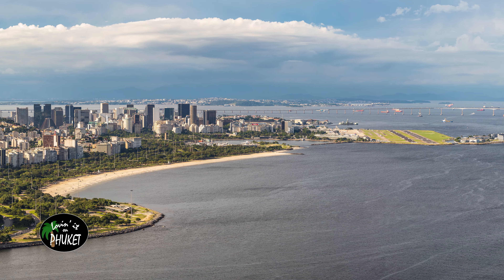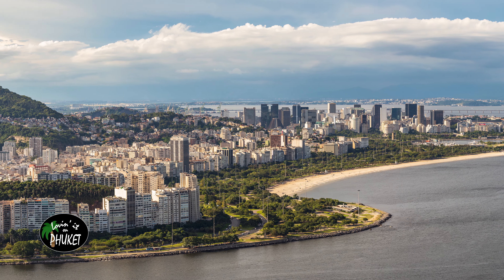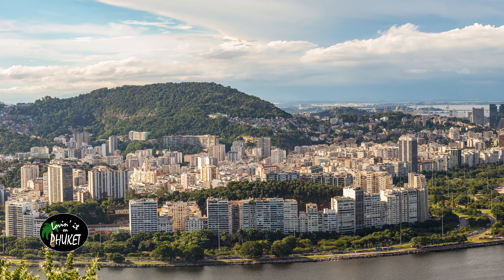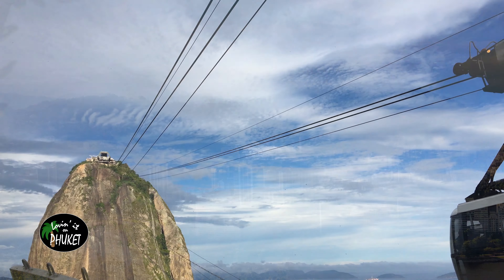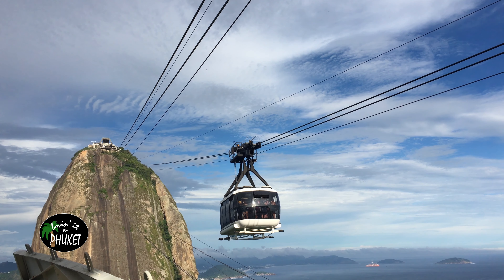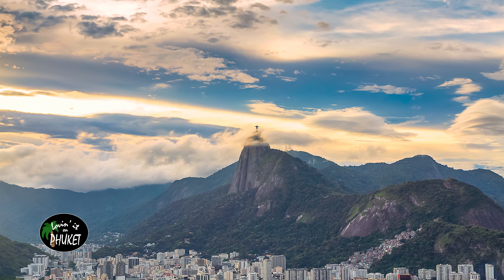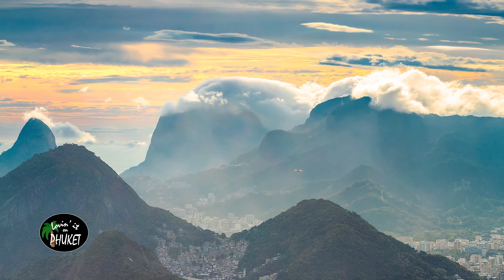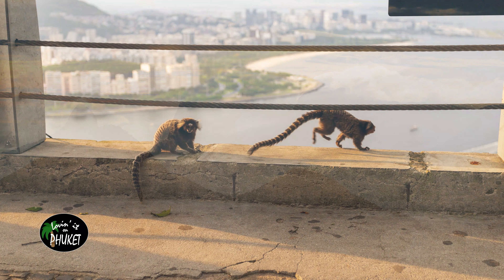The view from Morro da Urca was more impressive than many of the views I saw around Rio. I'm not sure if it was because it seemed less cluttered than when you go up Christ the Redeemer, or if it was because being lower allowed the other mountains to obstruct the view of the city beyond. I enjoyed the view and many of the photos I took from there. You can even get a good view of Sugarloaf Mountain, and the view of Christ the Redeemer on a cloudy day was also very impressive, especially late in the day when the sun added shadow to the clouds.